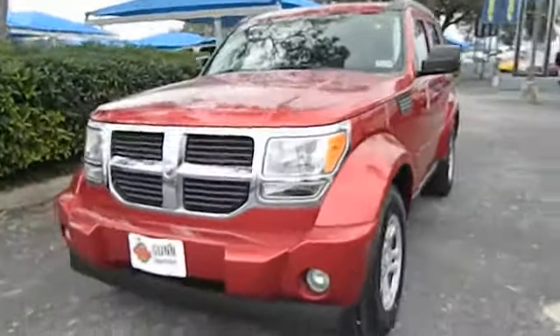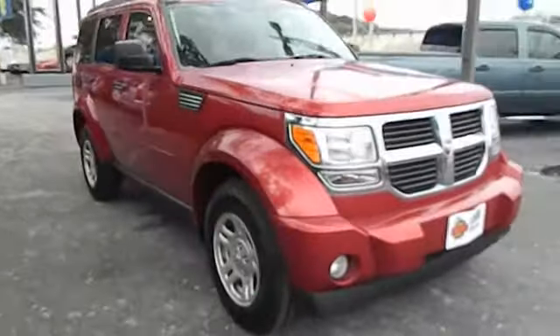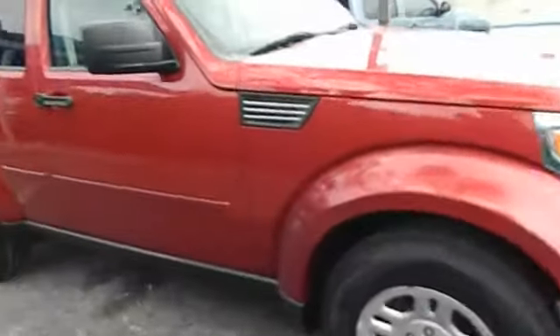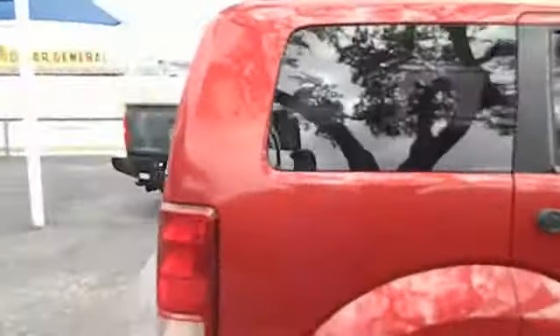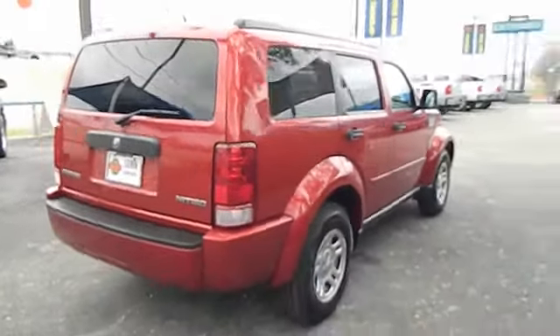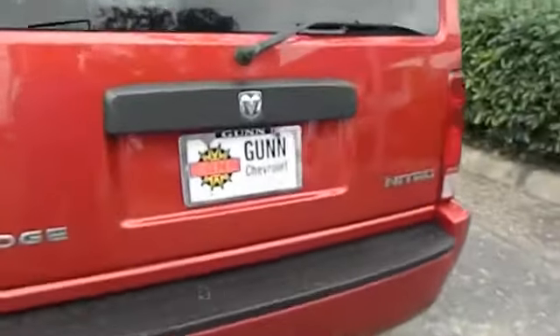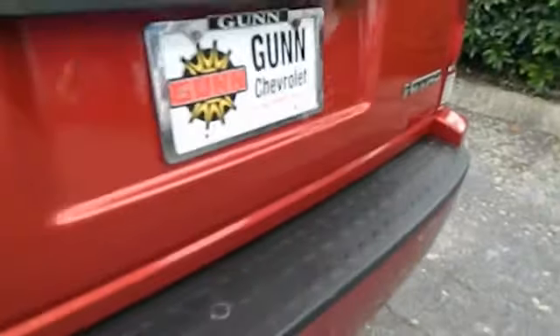The 2009 Nitro. Nitro provides the flexibility you need to carry it all without compromising comfort and style. Pair that with Nitro's powerful V6 capabilities and an impressive 5,000 pound towing capacity and you've got the total package, and is priced below $15,000. This vehicle has less than 75,000 miles.